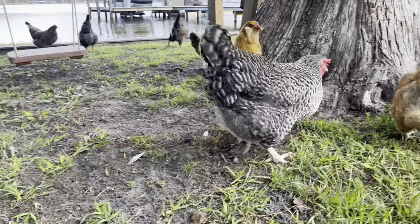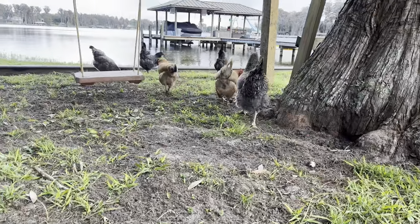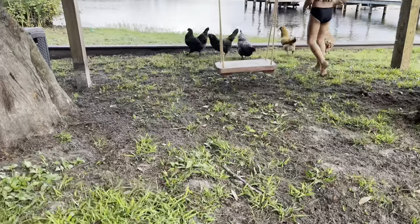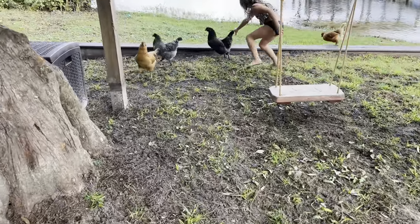If you have a yard you like, I would not give the chickens the full yard. Our yard is pretty much 99% Bahia grass, so we don't care too much. Just throw some more seed down, a little bit of rain, and it just comes back.